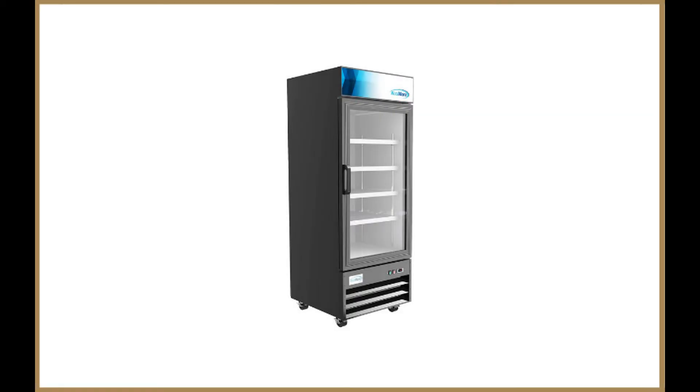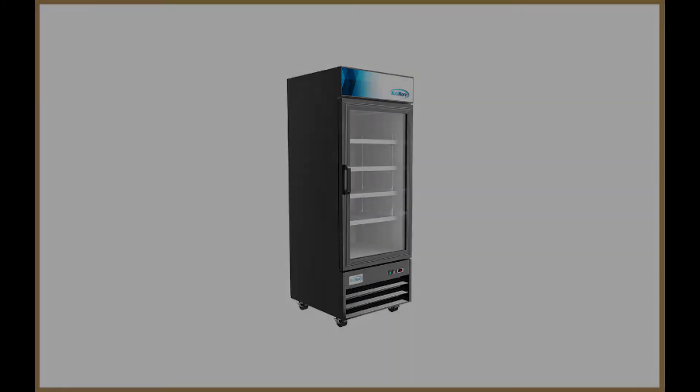The Coolmore 29-Inch Commercial Glass One-Door Display Refrigerator Merchandiser Upright Beverage Cooler with LED Lighting is ideal for displaying your beverages, food items, fresh flowers, and salads.